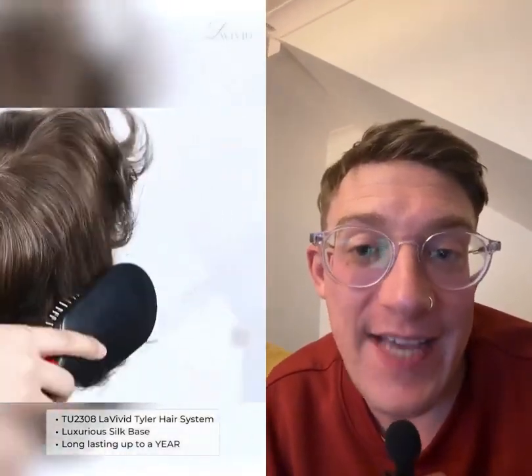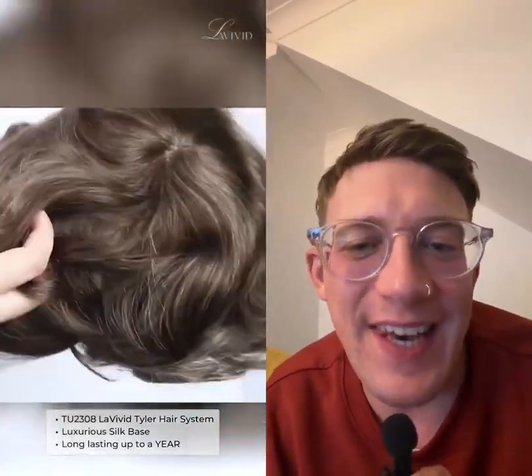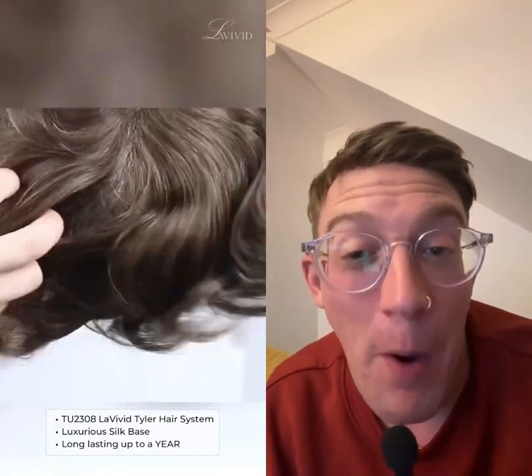This is the Tyler from Le Vivid Hair Systems. It's a silk base, and what I like about it is it's a lace frontal with bleached knots so it looks realistic, and a poly perimeter. So if you're looking for something more long term, this could be the system for you.